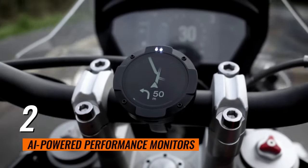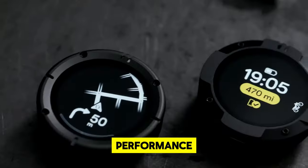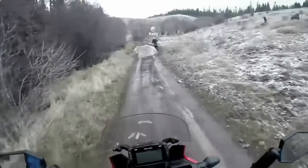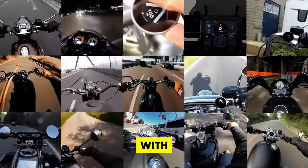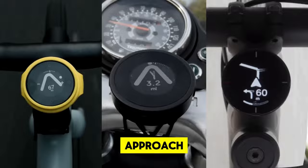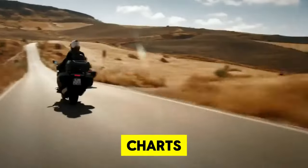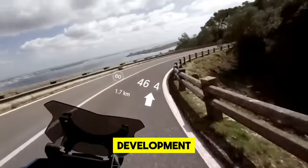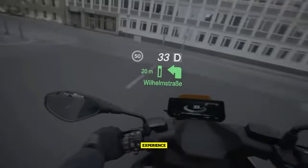2. AI-powered Performance Monitors. Elevate your riding prowess with the integration of AI-powered performance monitors. By leveraging cutting-edge machine learning, these devices scrutinize your riding patterns, offering actionable insights and personalized recommendations to refine your technique. They furnish you with detailed analytics on acceleration, speed and braking, enabling a data-driven approach to enhancing your riding skills. This real-time feedback mechanism charts your progress and identifies areas for improvement, assisting in the development of superior riding habits.